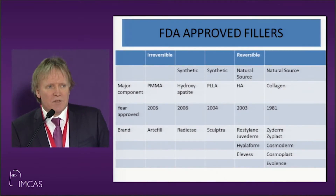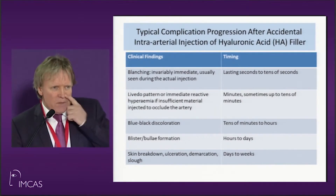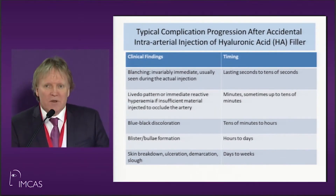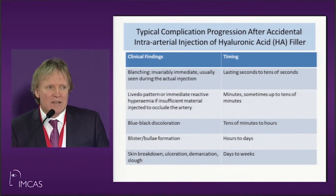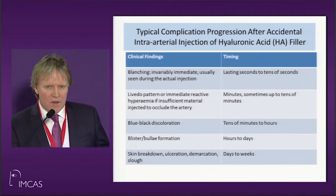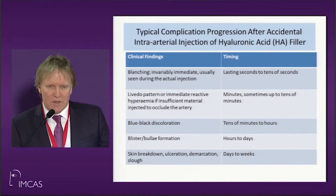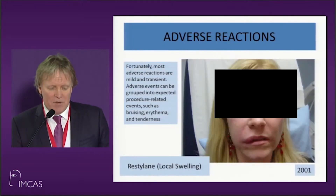Thankfully, as we reach 15 years into fillers, most of the fillers we use are now safe, reliable, and mostly reversible. If you have an accidental intra-arterial injection, the things that will happen include blanching, a livedo pattern, blue-black discoloration, blistering or bulla, and then unfortunately skin necrosis. I'll show you some examples, some of which have happened very recently.